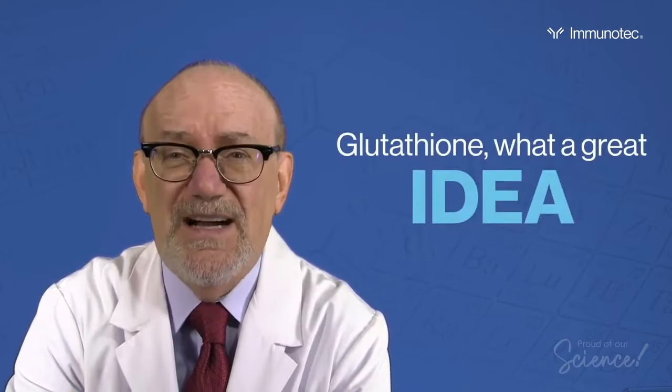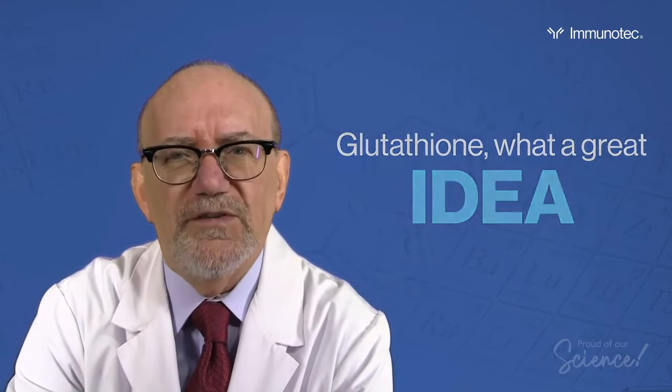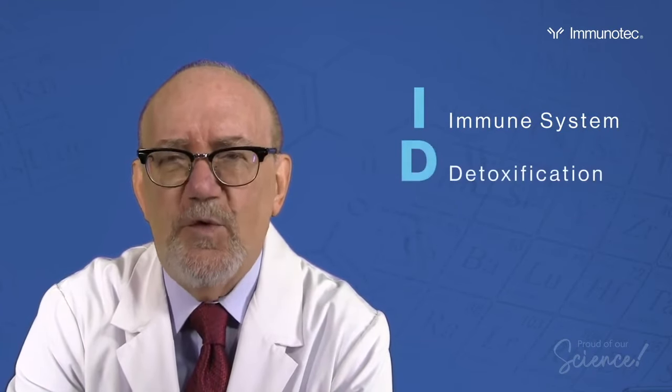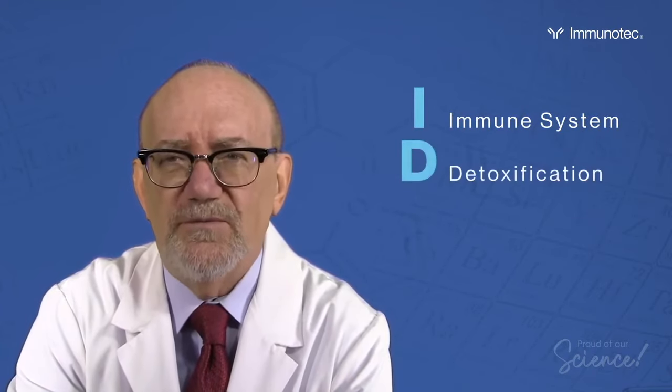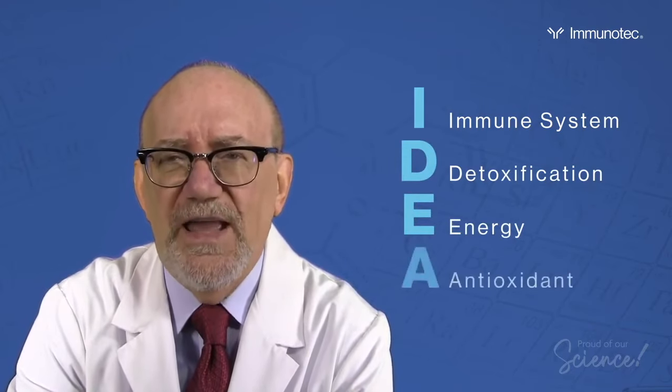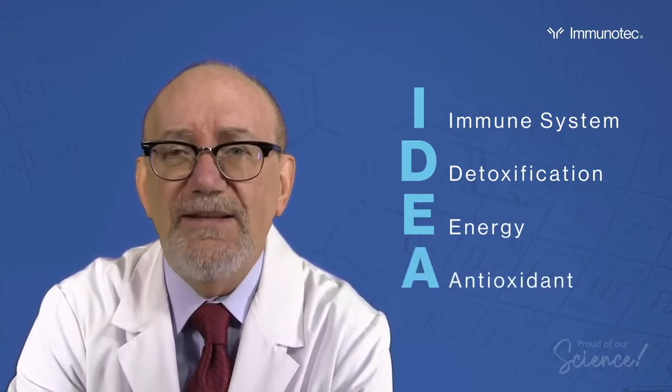Remember this: glutathione — what a great idea. What do these letters stand for? I stands for the immune system. D stands for detoxification. E stands for energy, and finally A stands for antioxidants.